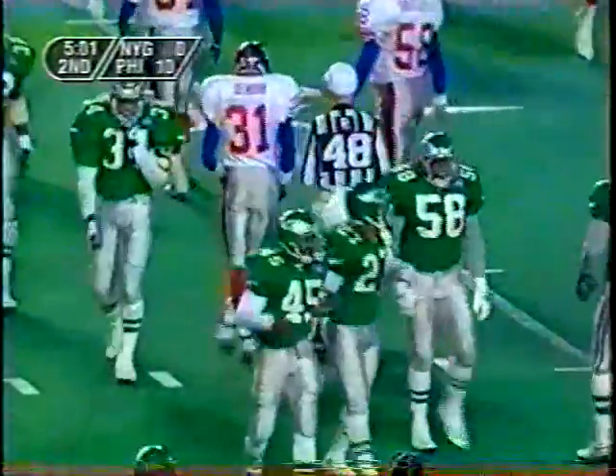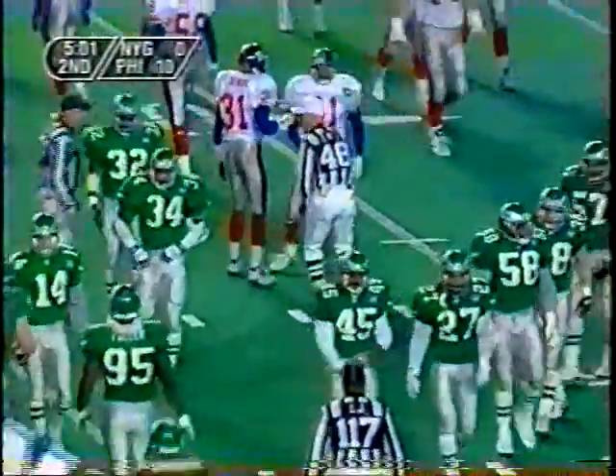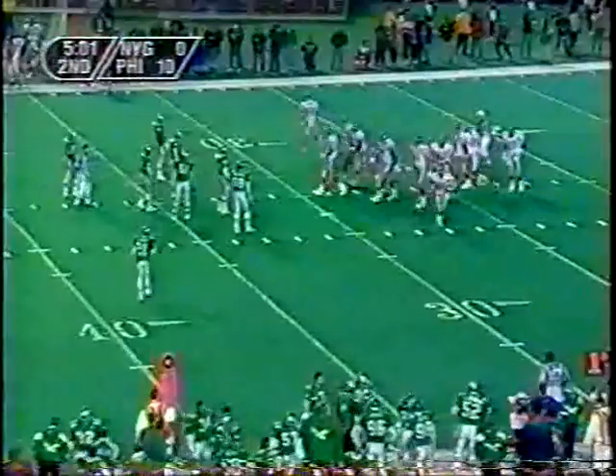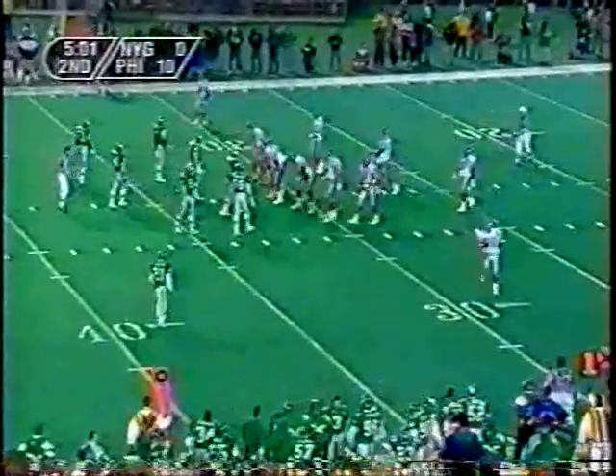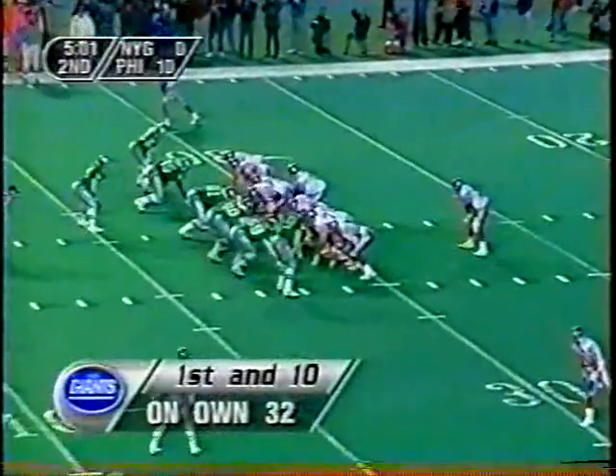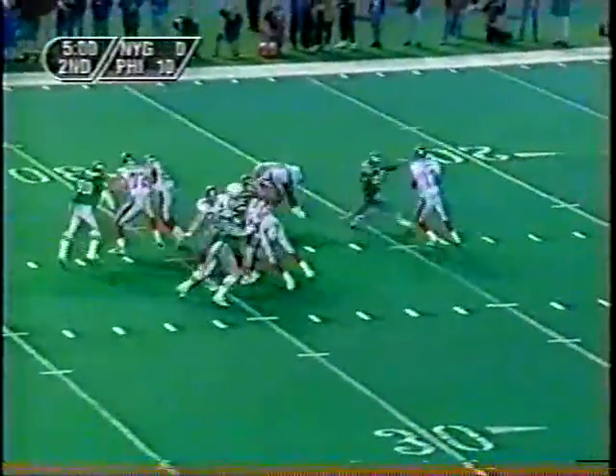Rich Cotite said yesterday: when you lose five in a row, one of the first things to go is special teams. But he said their special teams have been excellent — guys are running downfield, hitting, making things happen. He said they never lost that, and if you don't lose that you always have a chance. Rich Cotite has had a tough time, been under attack, a lot of verbal abuse, but he's hung tough.